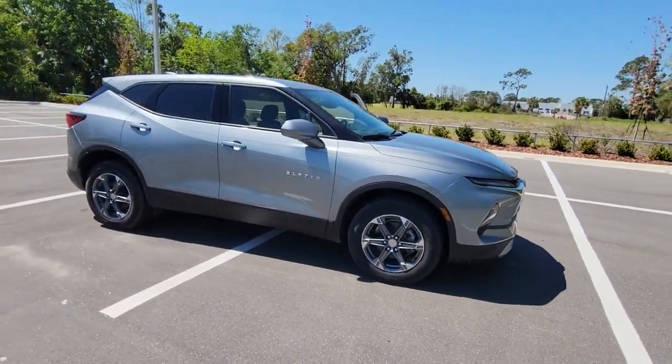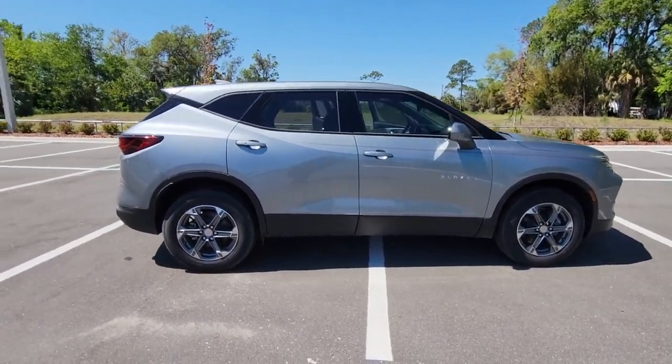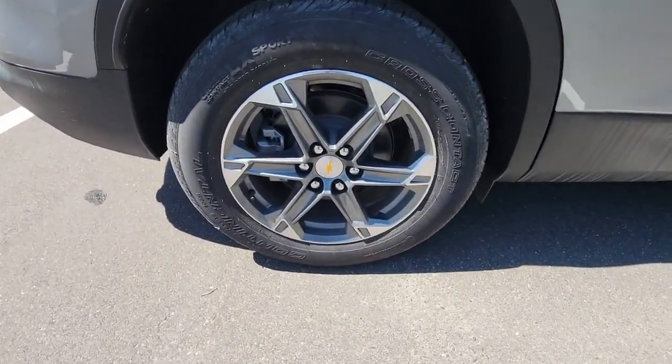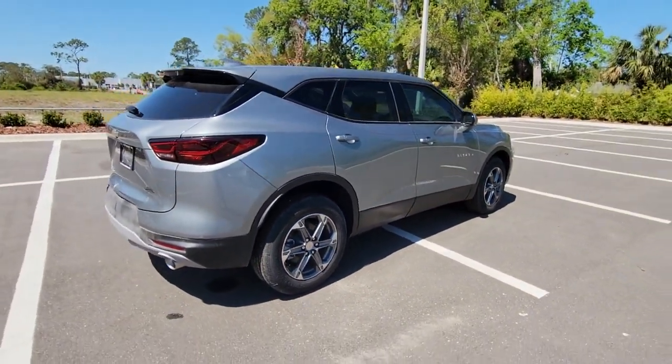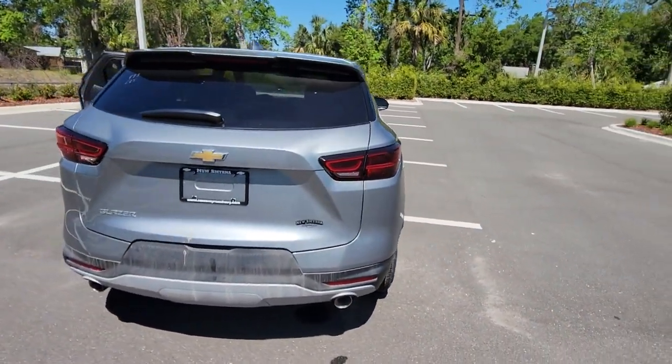Look no further than the 2023 Chevrolet Blazer. Here's a sporty Blazer that delivers family-friendly comfort and pleasing driving manners. Convenient, spacious, and equipped with desirable safety and infotainment tech, it brings style and satisfaction to all your adventures.